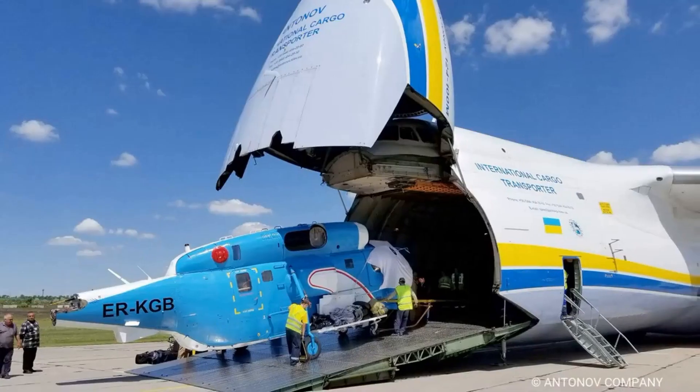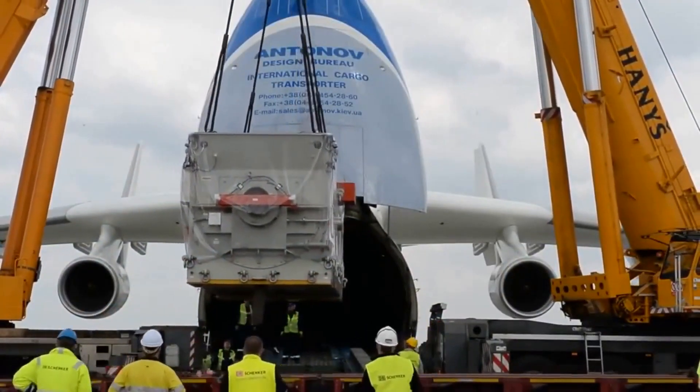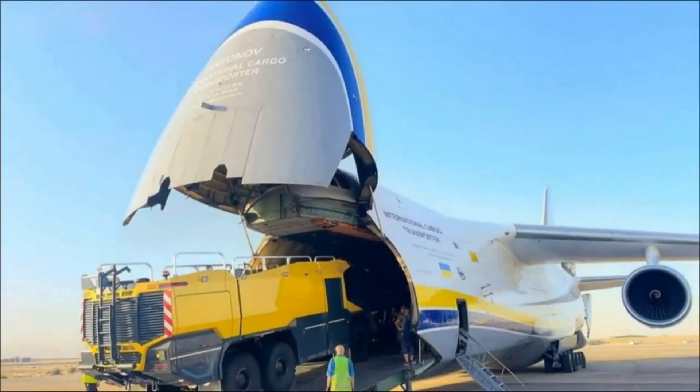The An-225's impressive payload capacity and range make it a valuable tool for transporting oversized cargo, such as wind turbine blades, industrial machinery, and even entire military vehicles.